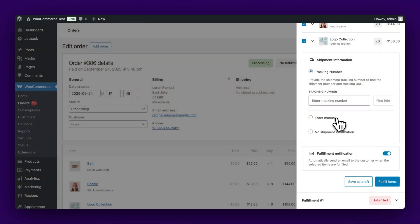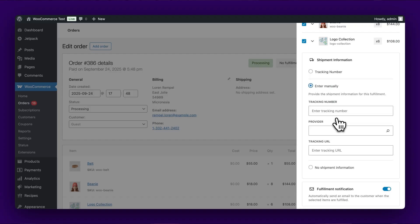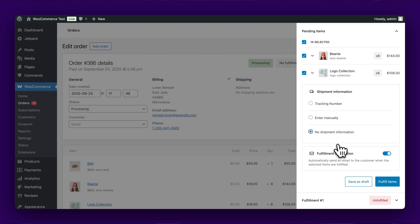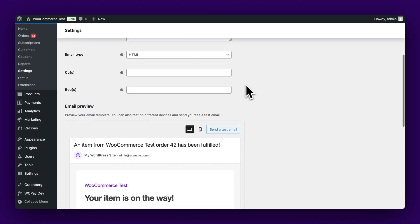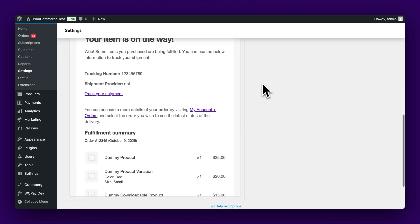The system supports three tracking options: automatic lookup where you enter a tracking number and WooCommerce identifies the carrier; manual entry where you specify the provider and tracking URL; or no tracking for deliveries that don't require it. The notification system keeps customers informed automatically. Draft fulfillments don't trigger notifications, giving you flexibility to prepare and collaborate on shipments. When you mark a fulfillment as complete, customers receive detailed shipping information, including tracking links.